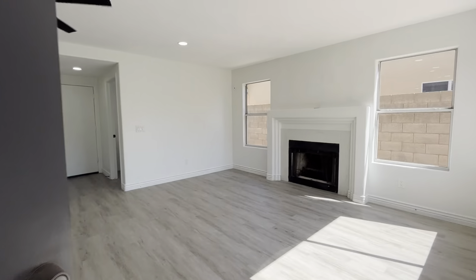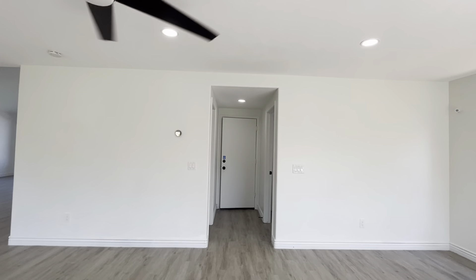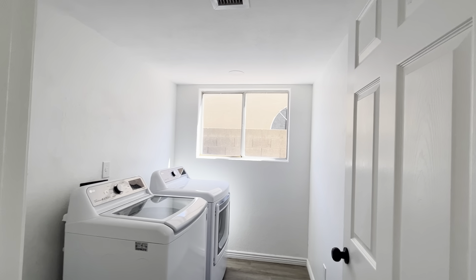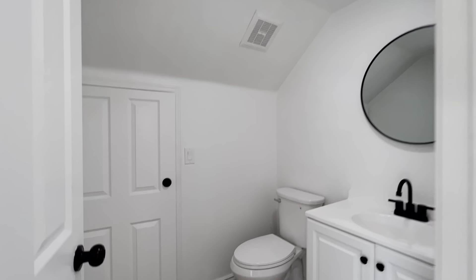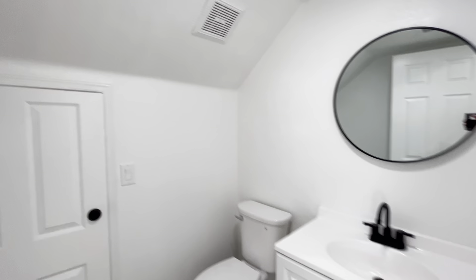All the bedrooms in this house are going to be located upstairs. Down here you do have the half bath and the laundry room. My kids would love this little closet.